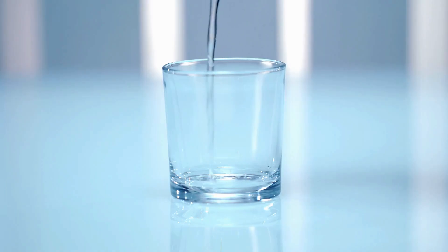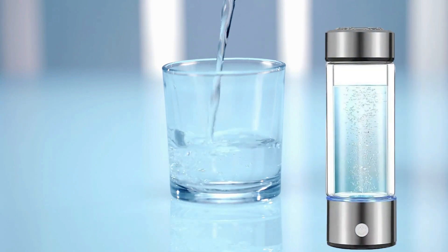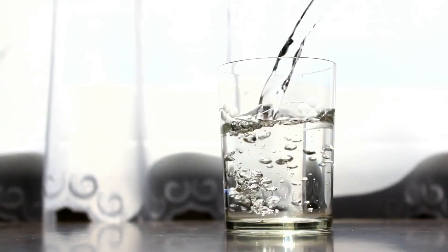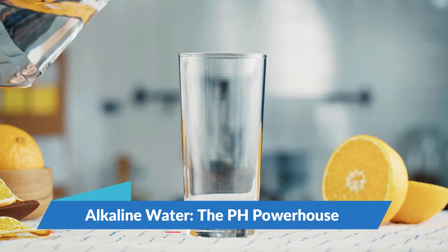Having navigated the basic and most important parameters of hydrogen water, let us now turn our attention to alkaline water and discuss the same features. Alkaline water — the pH powerhouse.